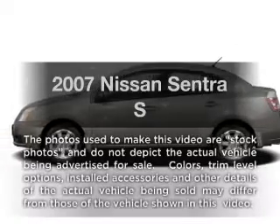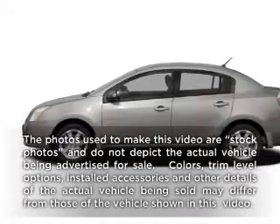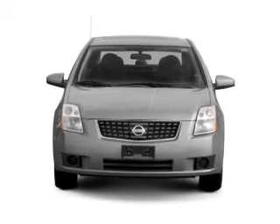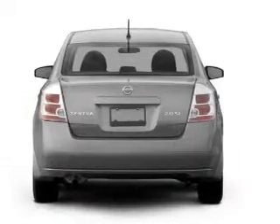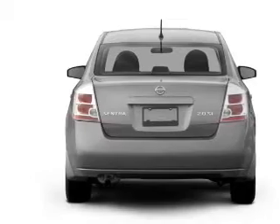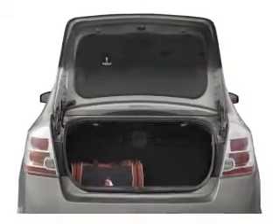Get noticed in this 2007 Nissan Sentra. If you're looking for a first-rate auto, this one could be yours today. With an efficient four-cylinder engine connected to a smooth-shifting automatic transmission, the anti-lock braking system will help deliver you safely to your destination.